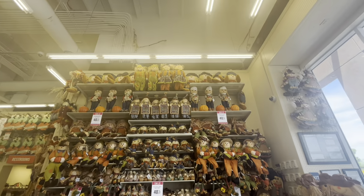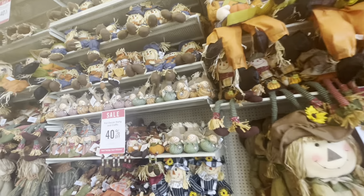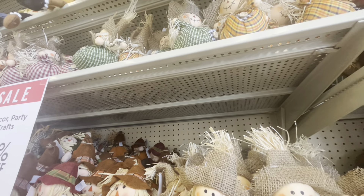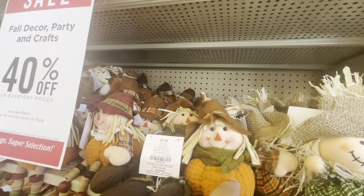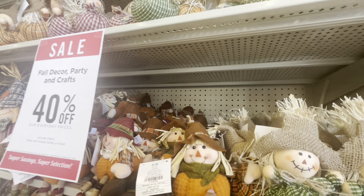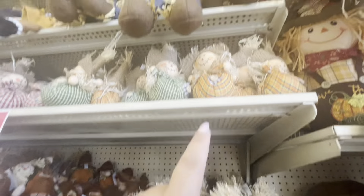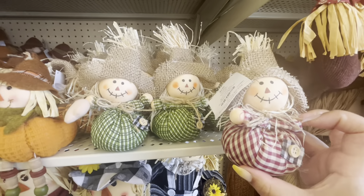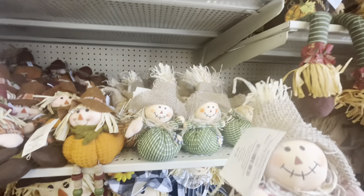Look at all of these scarecrows - you know I love my scarecrows! Look at these babies, I don't think I've seen these. How much are they? $2.99 minus 40% so they're like less than two dollars - I want them! That one is $8 minus 40%, she's still like five dollars, a bit too much. But these are cute - they have orange and red, I kind of want one of each color.